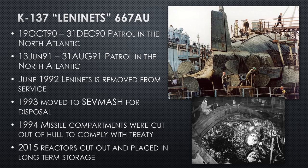In 1994, the missile compartments are cut out to comply with a treaty — even though a ship is removed from service, in order to comply with the treaties with NATO and the Americans, they have to physically not be able to launch missiles. Then finally in 2015, nearly 20 years later, the reactors are finally cut out and placed in long-term storage. Defueling a nuclear reactor from a ship or submarine is a long and expensive process, so a lot of these submarines sit in a decommissioned state with the missile compartment cut out but still having their reactors — requiring a crew to watch over them.